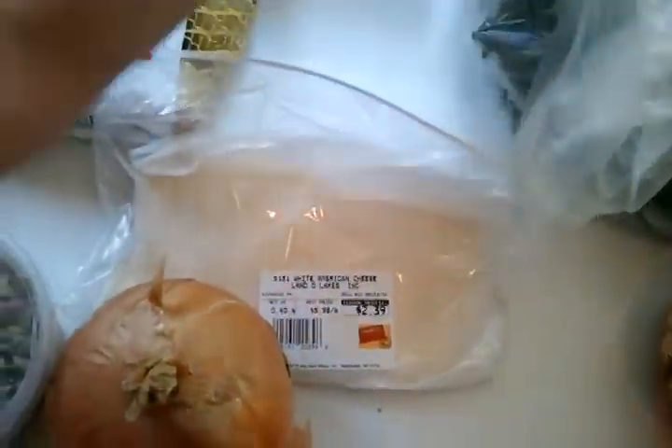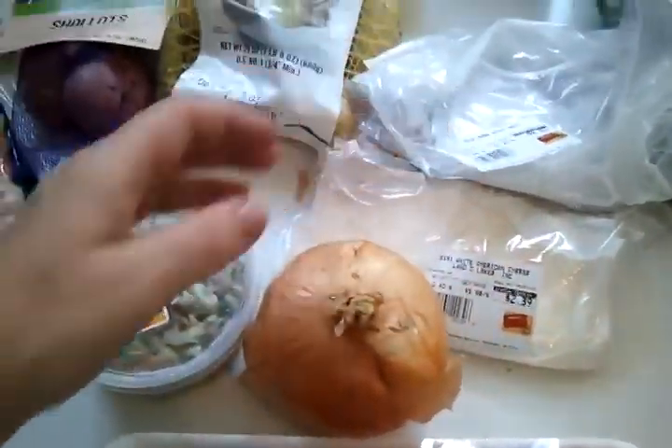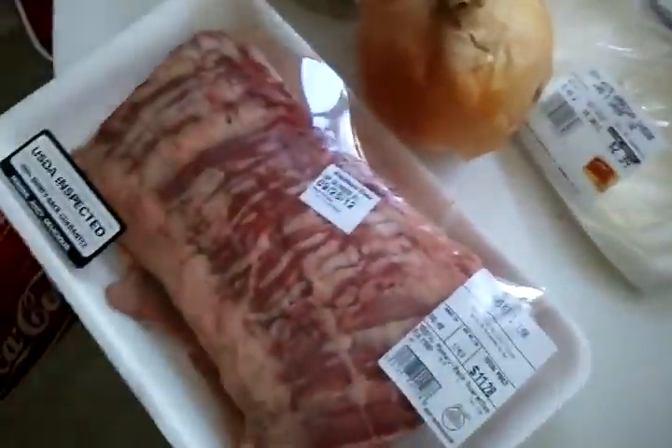I also picked up some white American Land O'Lakes cheese, and I like the rareness of roast beef so I get that also. I'll serve those up with the skirt steak.